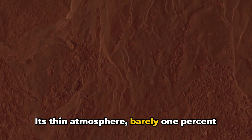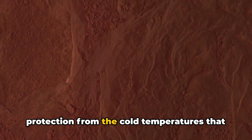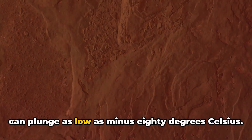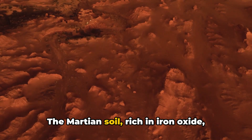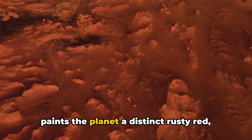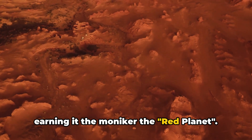Its thin atmosphere, barely 1% of Earth's at sea level, offers little protection from the cold temperatures that can plunge as low as minus 80 degrees Celsius. The Martian soil, rich in iron oxide, paints the planet a distinct rusty red, earning it the moniker the Red Planet.